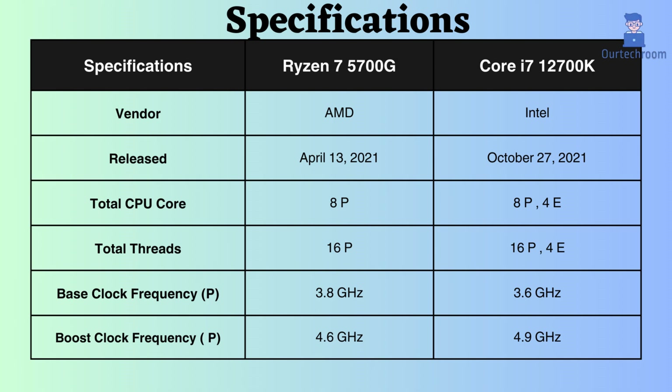This Intel processor has 8 performance cores and 4 efficiency cores, while the Ryzen has 8 performance cores. The Intel Core i7-12700K has 16 performance threads and 4 efficiency threads, and the Ryzen 5700G has 16 performance threads. The higher count of both cores and threads allows the processor to handle more tasks simultaneously and efficiently.